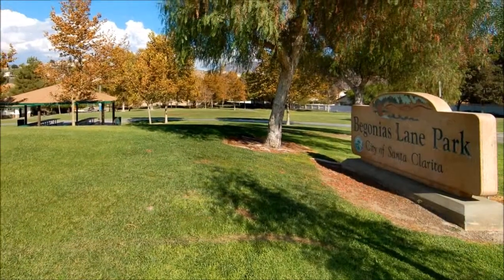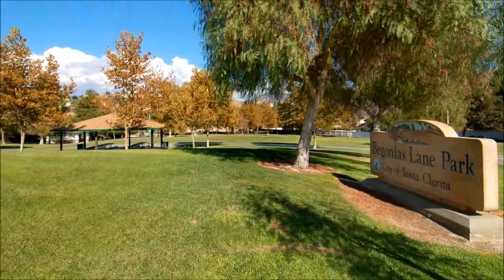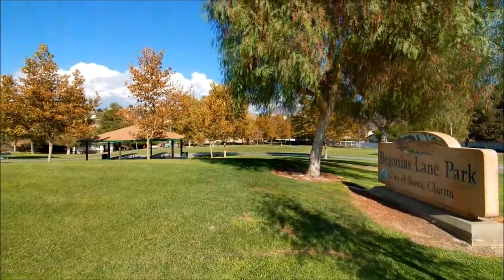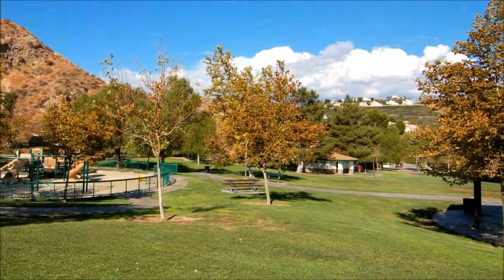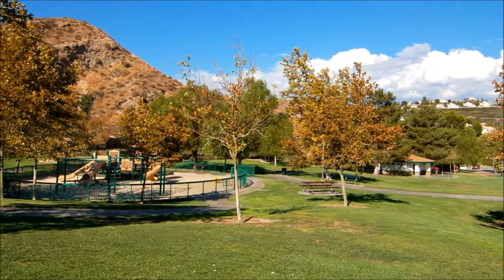Walking distance away is a neighborhood park with lots of green space and a playground for your little ones. Pack a picnic or enjoy a leisurely stroll. This terrific home also offers Milgard double-pane vinyl windows, dual HVAC systems, and a 50-gallon gas water heater. Book a tour today.